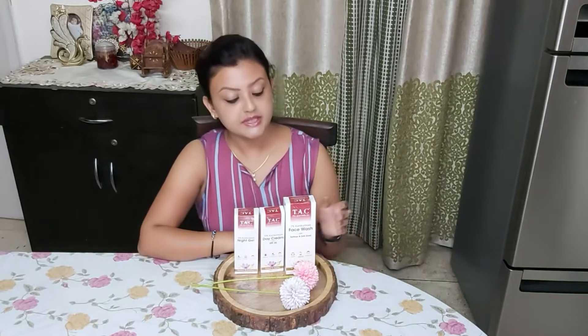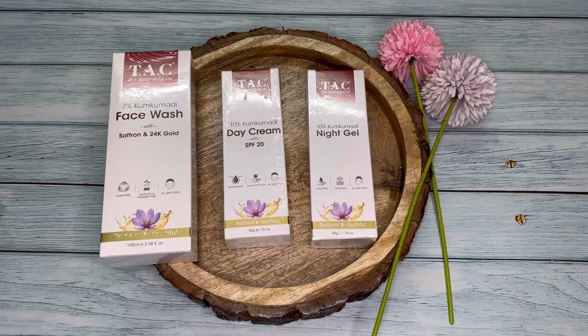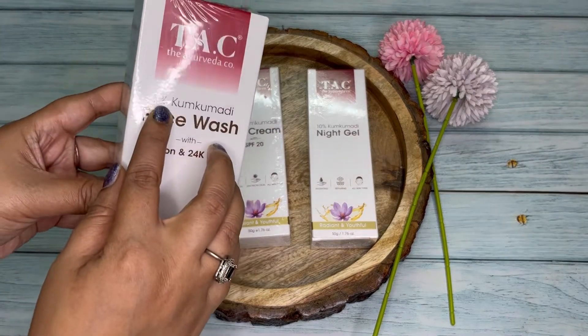We are going to talk more about these products, so stay with us till the end of this video. Before I begin, let me share with you a few things about this brand. The company name TAC is the abbreviation for The Ayurveda Company. All of their products are a result of long research in Ayurveda, which are free from harmful chemicals and made with ethically sourced ingredients.